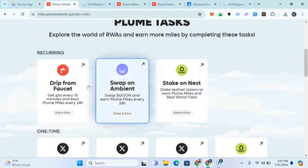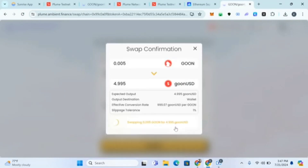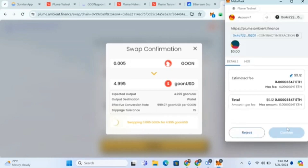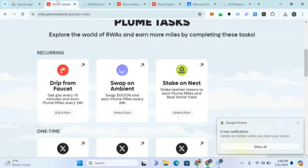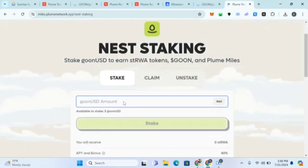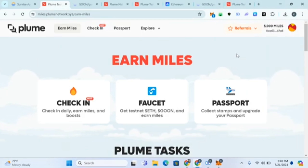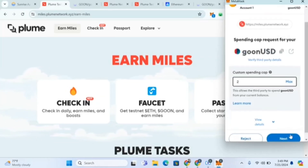You have to come and do the daily tasks every day to earn miles. We've done the swap — this is the swap on Ambient. I've made the swap on Ambient. Next is 'Stake on Nest' — I'll put the link to Nest. I have some GOON so I'll stake even a small amount. Any amount will do. These are recurring daily tasks so come every day to earn miles.